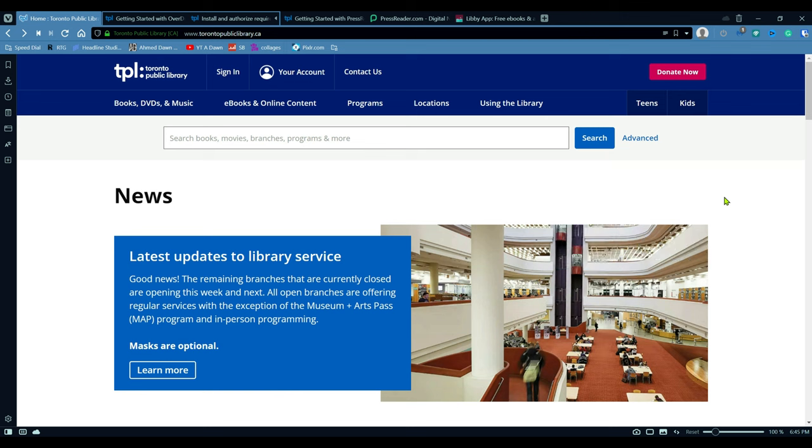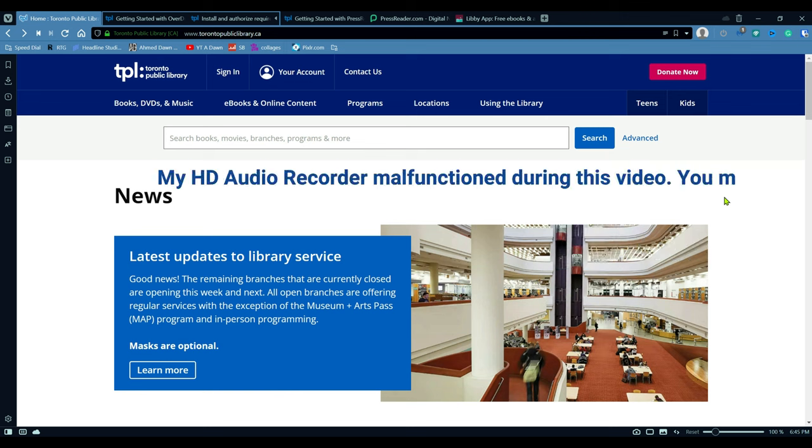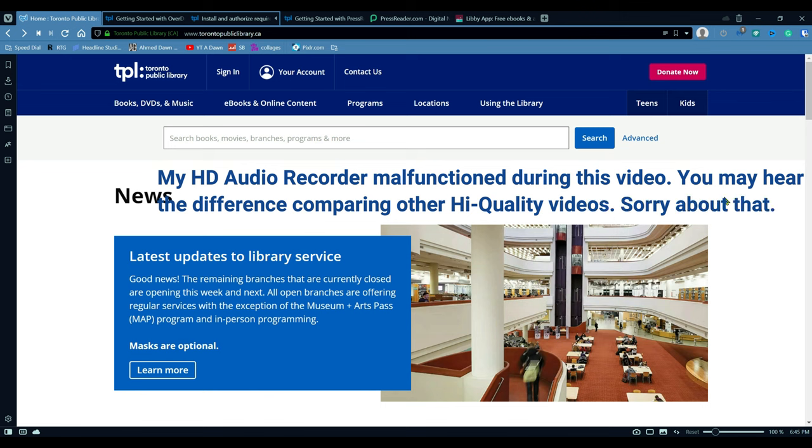Hello everyone, this is Ahmed Dhan of AhmedDhan.com. Today I'll have another episode of tutorial video and I'll talk about how to read free newspapers and magazines from your public library.